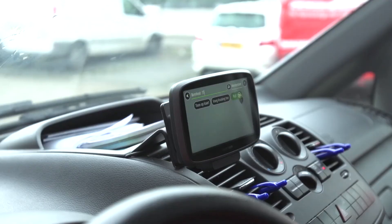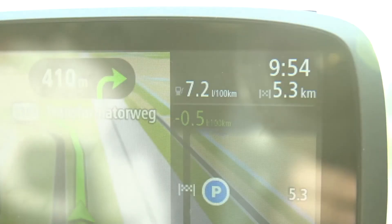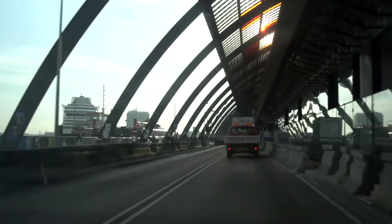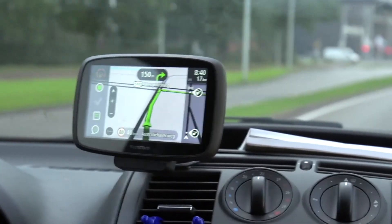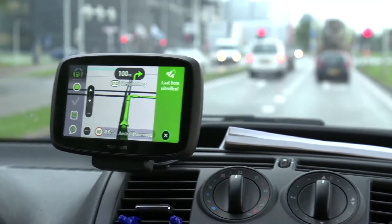TomTom Telematics provides an aftermarket solution that can fit in passenger cars, light commercial vehicles, as well as heavy goods vehicles. We have a product called Active Drive Feedback, where we use the navigation device in the vehicle to provide feedback about green and safe driving. We believe that an effective eco-driving strategy empowers both the driver and the fleet manager — eco-driving is better for the environment, for safety, and it provides return on investment.